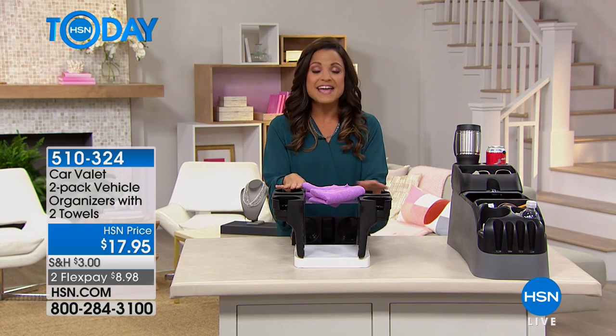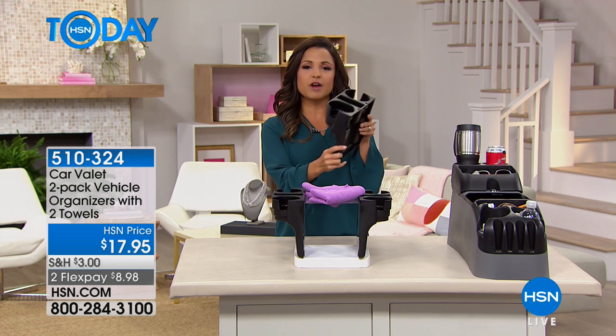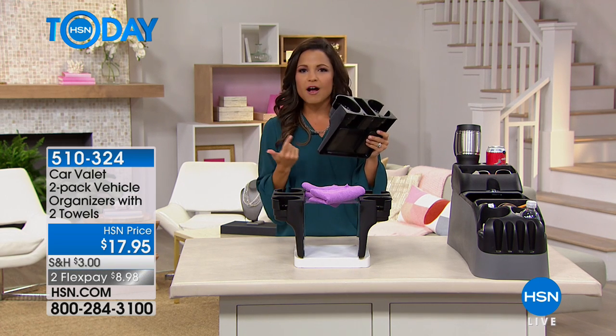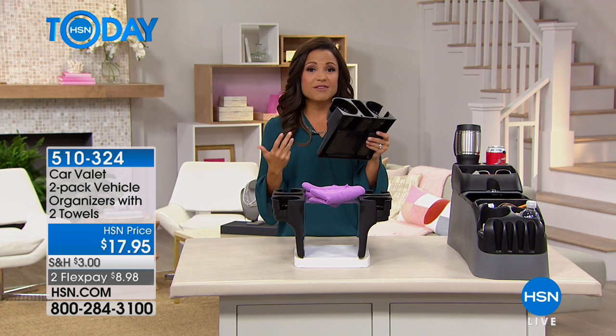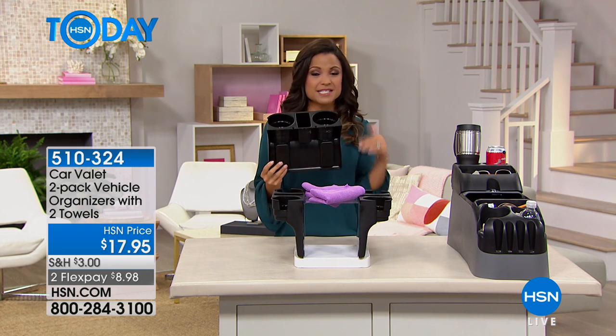It's called the Car Valet and today you're getting a two-pack, so you're getting two of these. It slides right in between that center console and the seat of any car, truck, SUV, minivan. You could even use this on the couch at home, in the car, the front or the back seat, whatever.